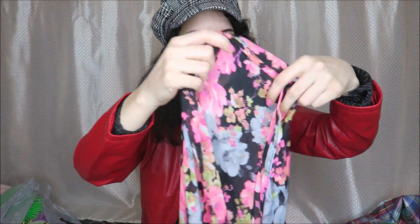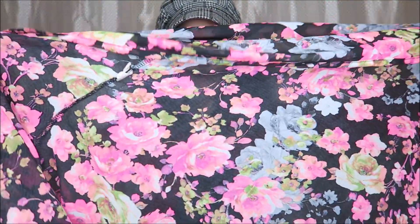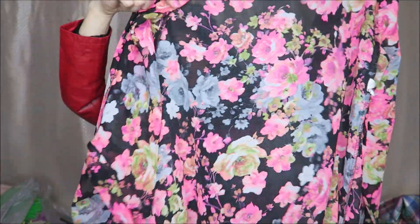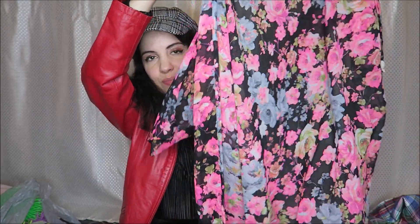And I thought this would be pretty for the summer, maybe kind of for a beach cover-up. This was also $4.99 and it's just one of those kind of sheer little kimono jacket or something like that. But a really pretty bright print I thought.